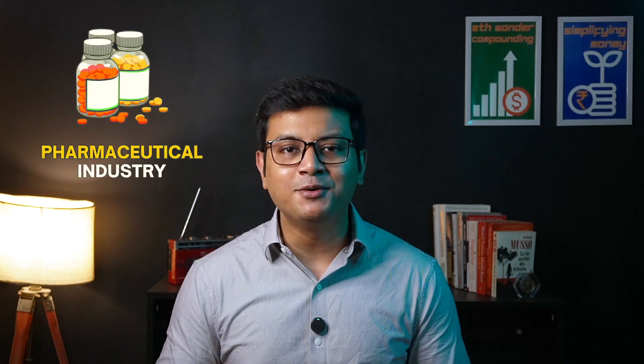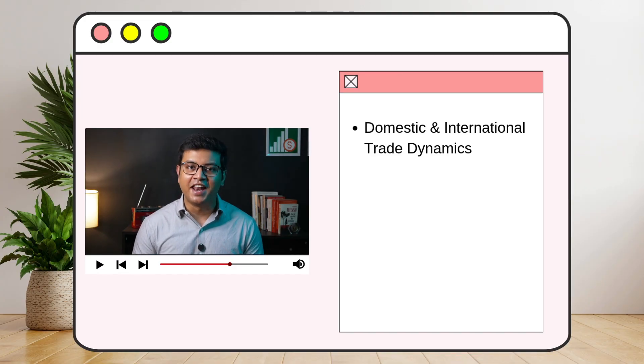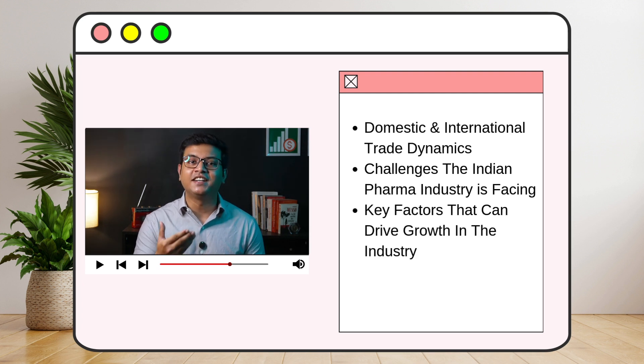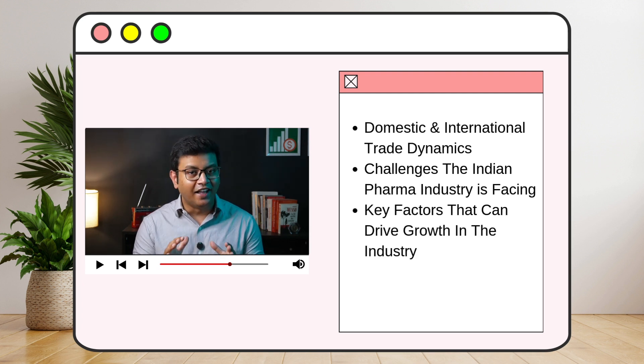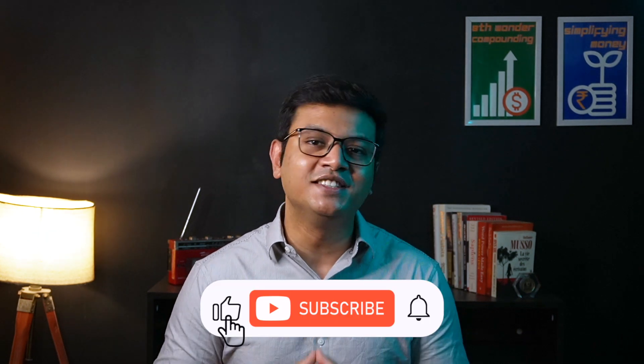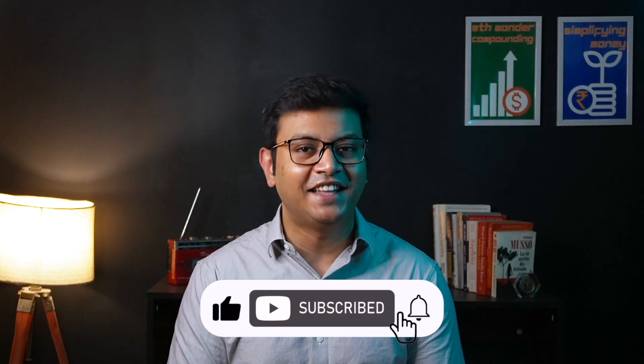Hey everyone, hope you all are doing well. In today's video, we are going to dive deep into the pharmaceutical industry in India with the objective of understanding the domestic and international trade dynamics, the challenges that the Indian pharma industry is facing, the key factors that can drive growth in the industry, and lastly, why I feel that Cipla Limited, which is the second largest pharma player in India, has the potential for massive growth in the coming semi-decade. Keep in mind that this video is not at all an investment recommendation, and so you should do your own research before making any investment decision. In case you are new here, do consider supporting this channel by smashing that subscribe button.